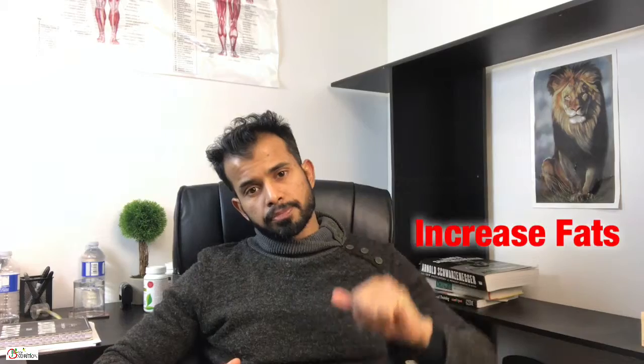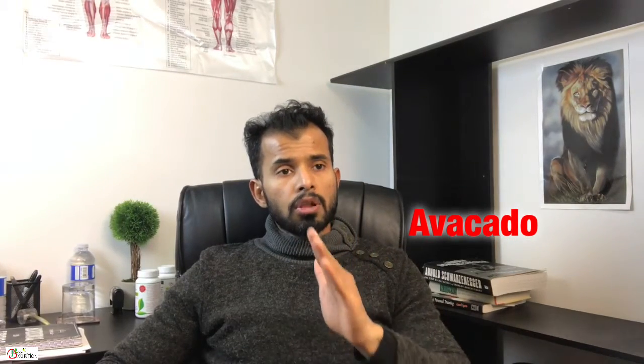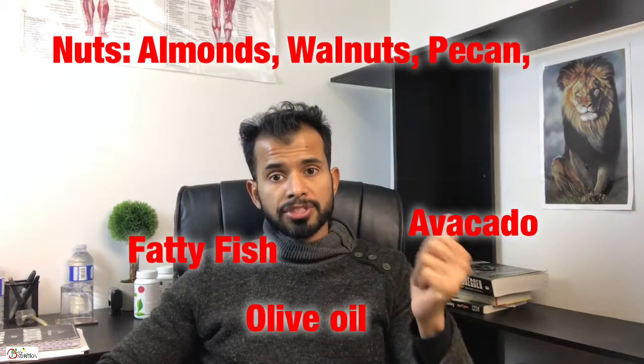When you do this, you have to bring your fats up — but that doesn't mean you can eat every type of fat. Only healthy fats, which are avocado, olive oil, fatty fish, nuts, almonds, and walnuts. These are healthy fats.